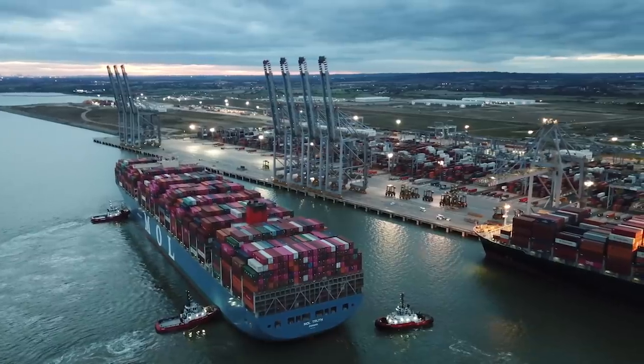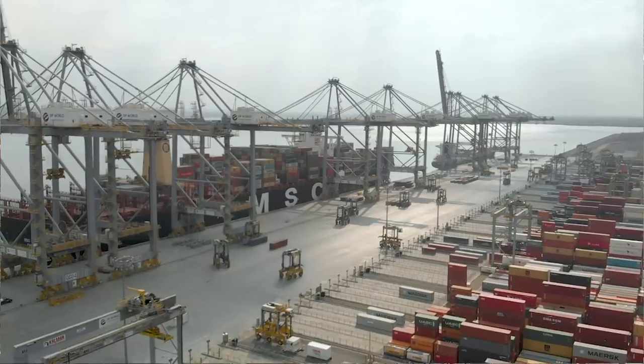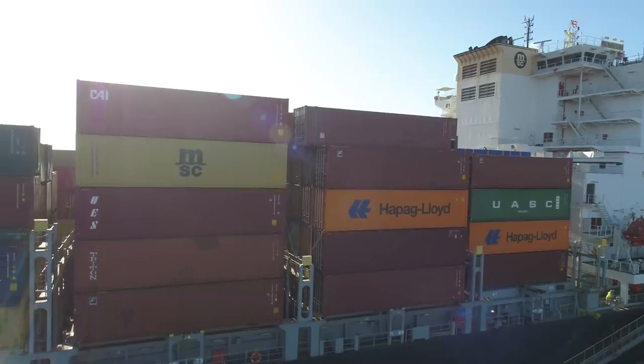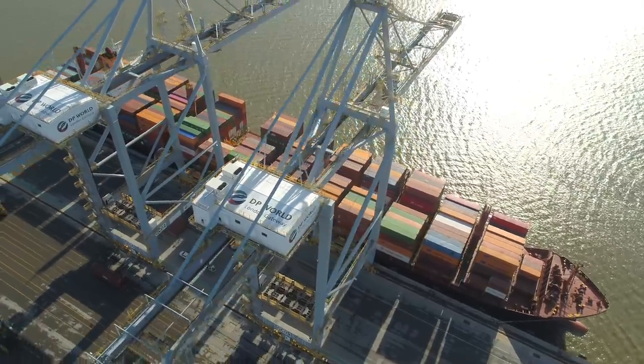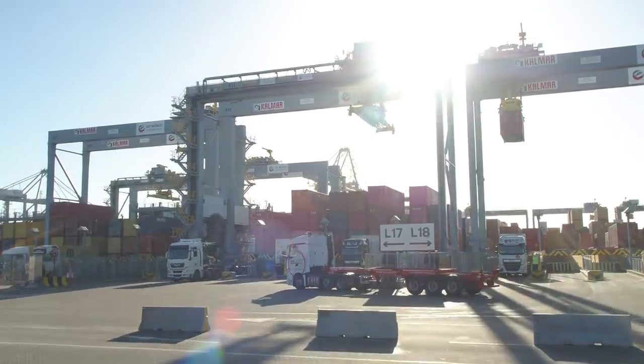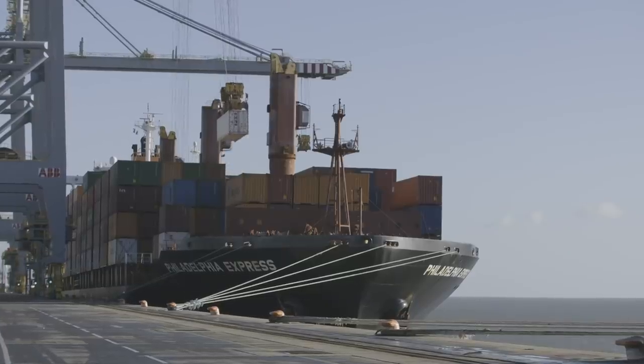DP World London Gateway, a state-of-the-art deep-sea port, logistics and distribution hub just 28 miles from central London. Today it's never been more important to turn around goods quickly, so the technology, processes and planning at this port means that often cargo is dropped off and collected within just 35 minutes.